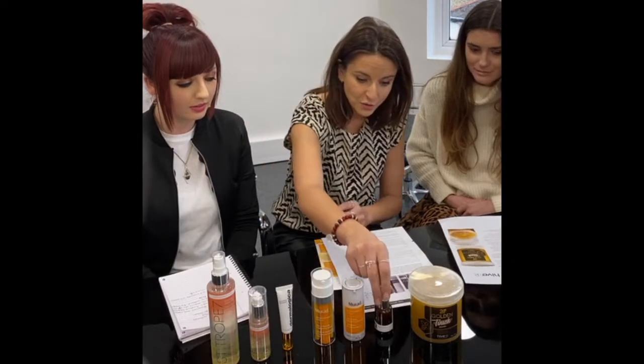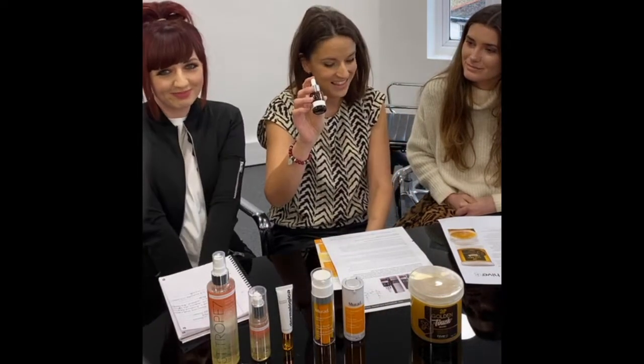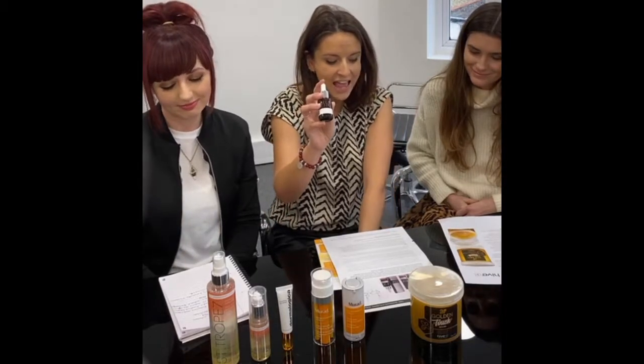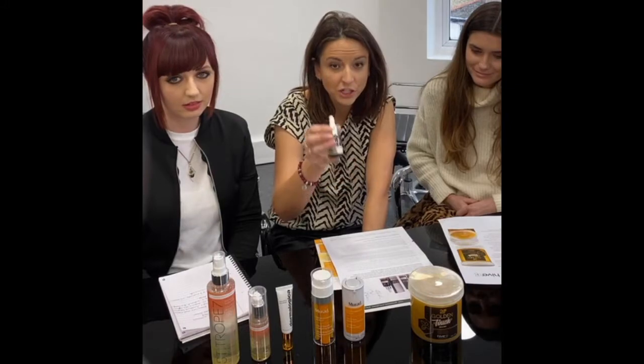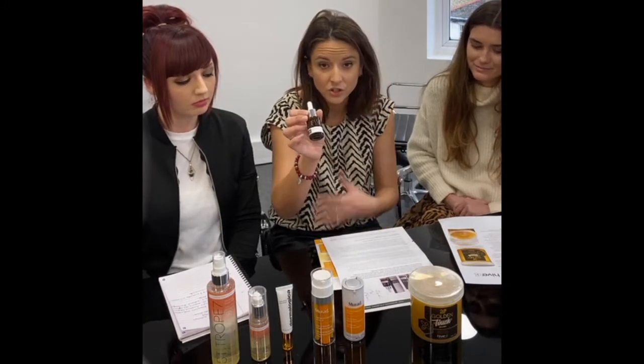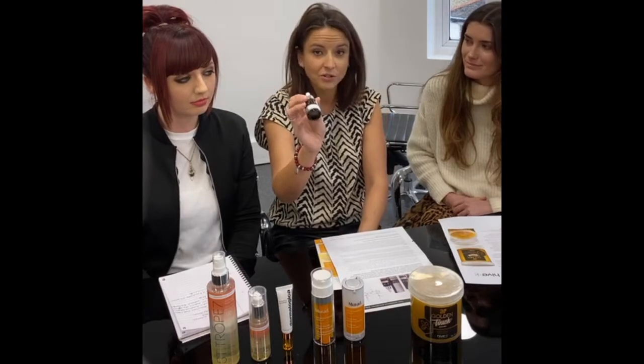Another new launch — this one you can see at Professional Beauty London, which is coming up at the end of March. This is S, a probiotic skincare specialist, and they're launching a new hyaluronic serum which is super hydrating and has the benefits of pre and probiotic — an interesting one to try.